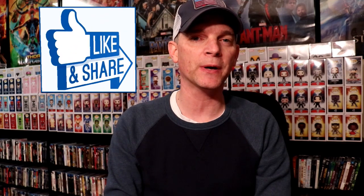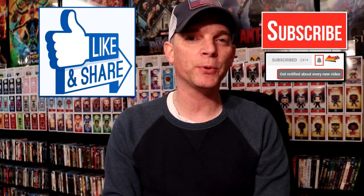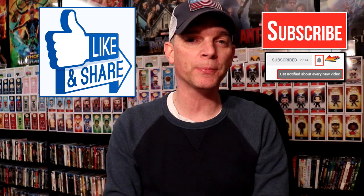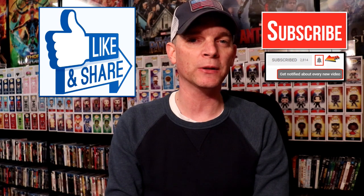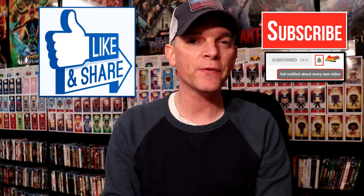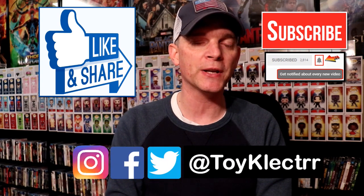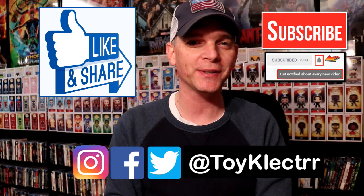If you like what you saw here today, please give it a thumbs up and share the video. If you haven't subscribed to my channel, I'd really appreciate it if you subscribe. I do upload videos once or twice a week, sometimes more, so please be sure to hit that notification bell so you can be notified every time I upload a new video. If you haven't found me on my social media accounts, I'm on Facebook, Twitter, and Instagram. We will see you next time.